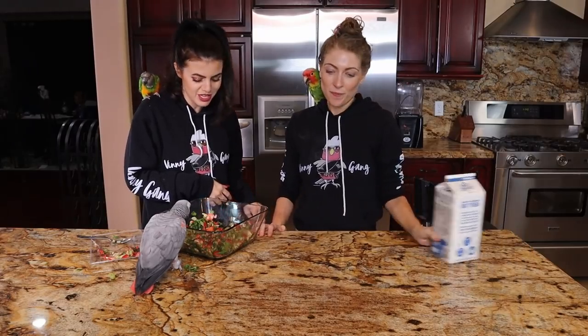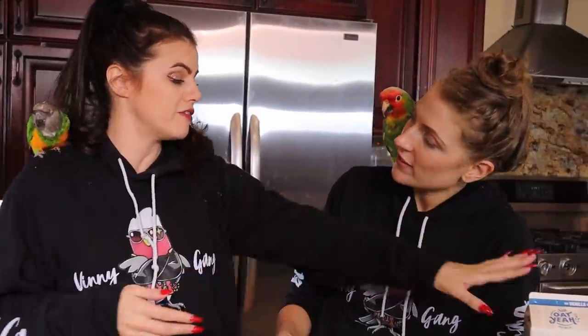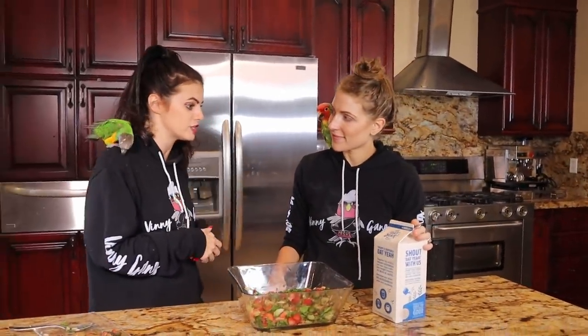What are we going to turn it into, Tracy? Because I'm dying to know. A smoothie! With vanilla oat milk. You could also do it with almond milk, coconut milk, or even water. We're going to do it with the oat milk we have here. So this is still a plant-based vegan option for us.